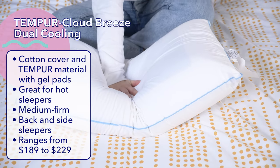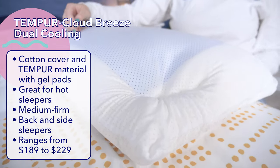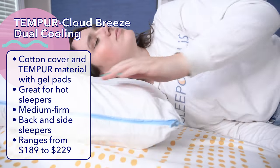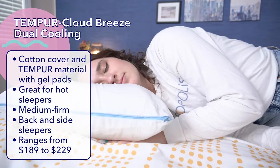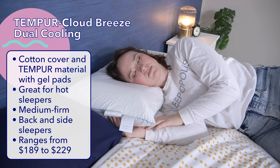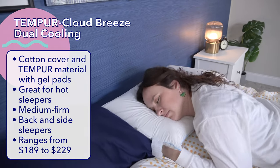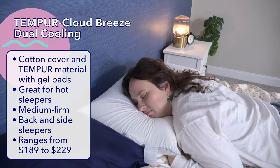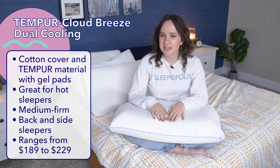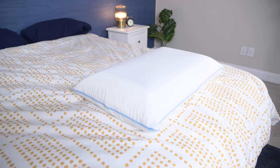Overall, I thought the pillow had a firmness somewhere between medium and firm. It feels pretty firm at first, but the longer you lay on it, the more you sink into the foam and you end up sinking in quite deeply. So it's definitely not as firm as the Tempur-Neck, but still firmer than the Symphony or the Cloud. I found it to be quite comfortable for side sleepers and back sleepers, but not so much for stomach sleepers — I think it's too firm and too lofty for stomach sleeping. Currently, the Tempur-Cloud Breeze costs $189 for a queen size and $229 for a king size.